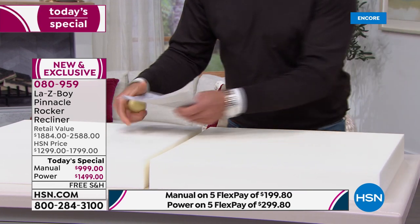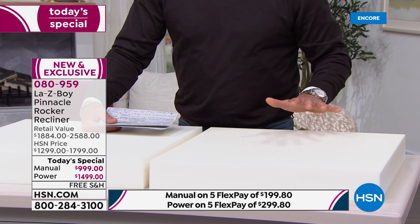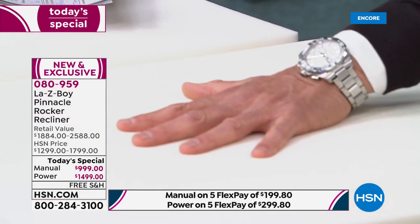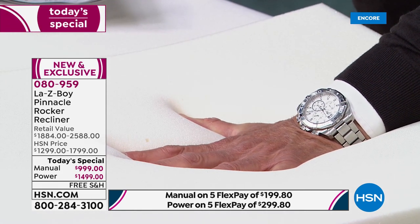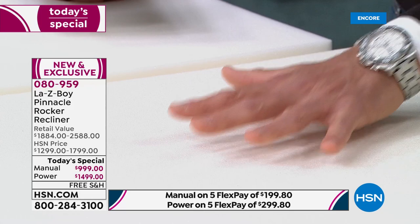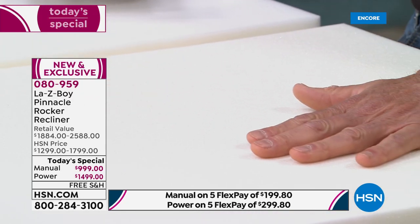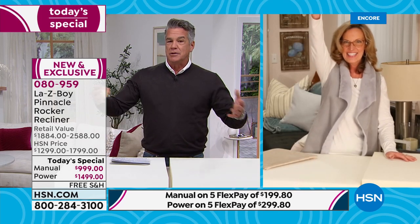Watch my hand go in — look at that imprint. Do you see it? Then it goes right back to where it was. It's not the bouncy stuff. I'll push my hand in again — my hand almost disappears in there. When I take it off, watch how it comes right back. That's why they call it memory foam. No matter where you sit — left or right — you get that perfect comfort every single time.